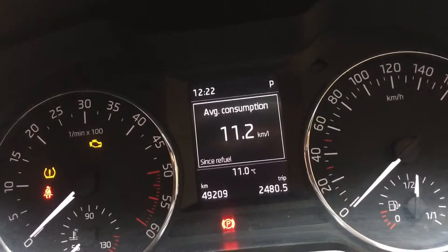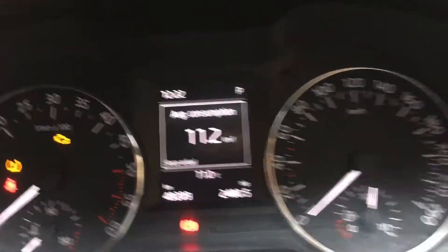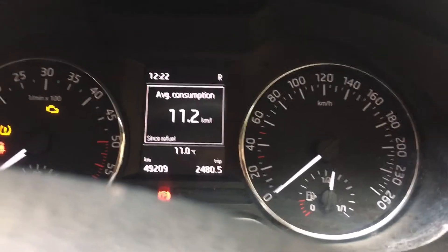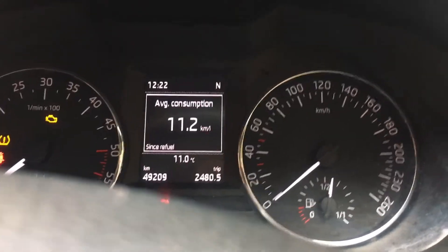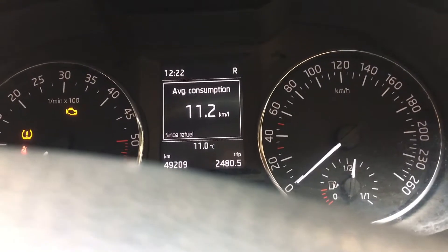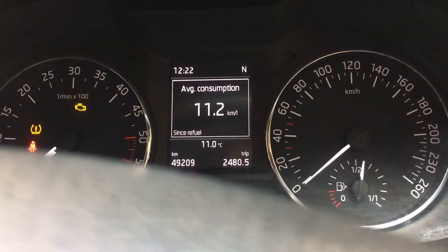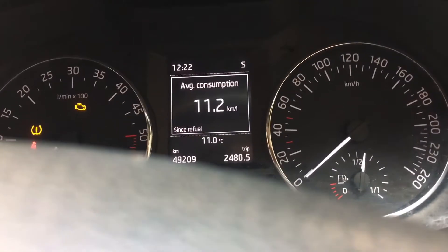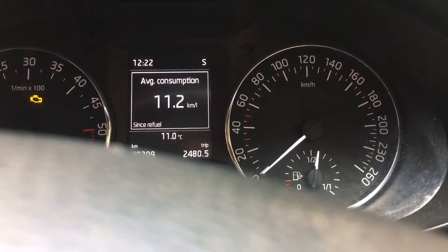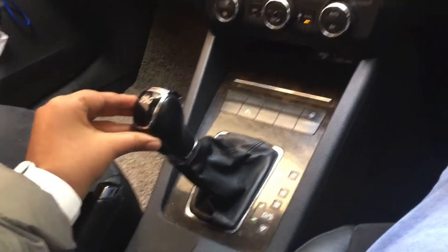It is showing here that I am doing P — park means parking — I am doing it by pushing the brake. See, it is P, then D, then R, then neutral. It is sports mode now, and we can also put gear from here.